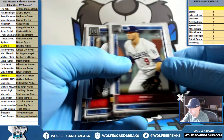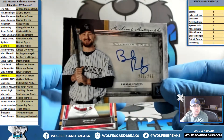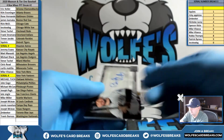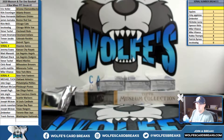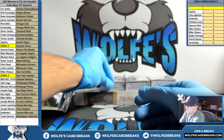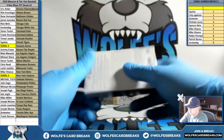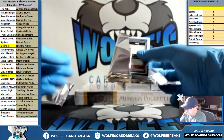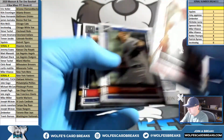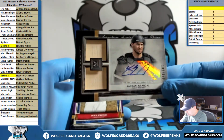Gavin Lux rookie for the Dodgers. Brendan Rogers autograph, 208 out of 299, for the Rockies — Trevor. And a Gray for the White Sox, 102 out of 199, double Bat Relic Auto — Grandal.